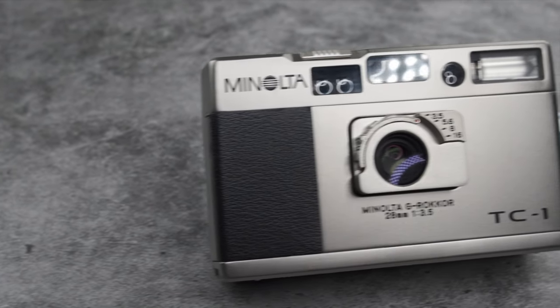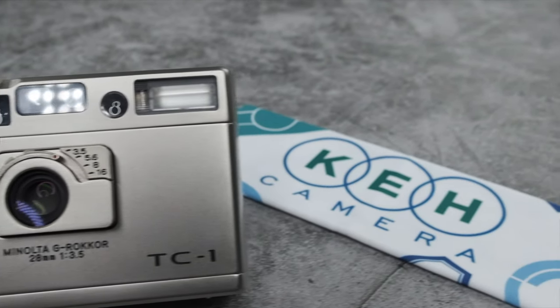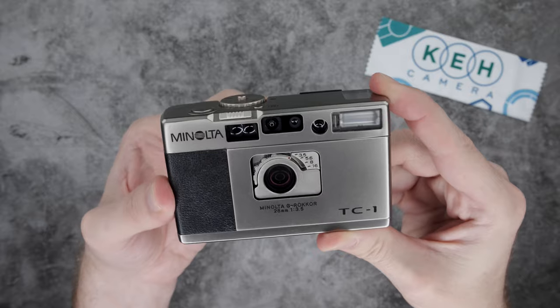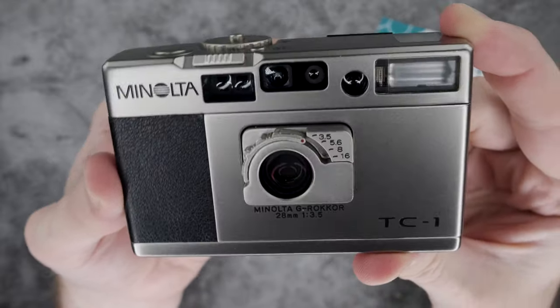The 28mm f3.5 Rokkor lens might be the TC1's best asset. Minolta even released a limited edition M-mount version of this lens because it was so highly rated by photographers. The lens is tack sharp and captures a ton of detail as well as contrast.